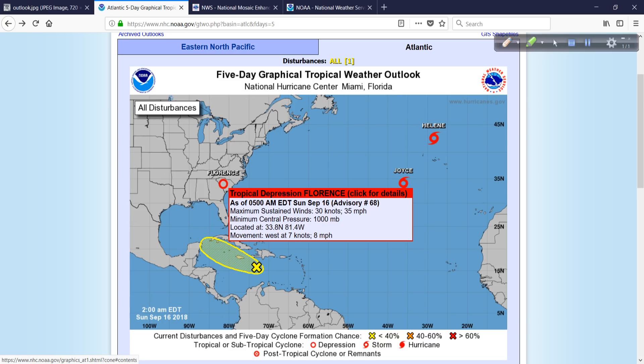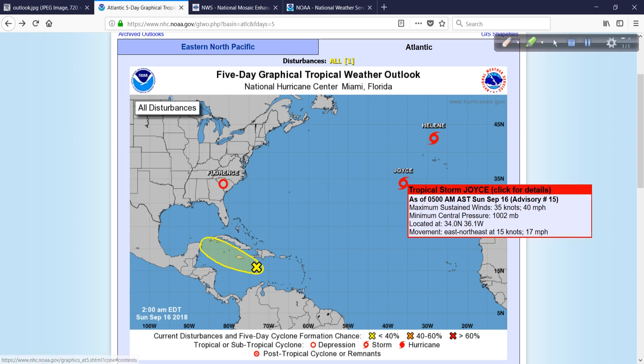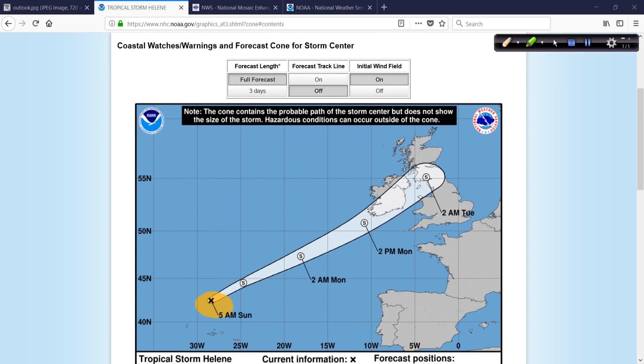Florence has been downgraded in technical terms to a tropical depression, moving west at 8 miles per hour — so at least it's moving faster than we can walk, which is good news — but it's still going to dump epic amounts of rainfall, and the flood of record for some areas is going to happen. Joyce is not an issue. Helene, however, is likely to affect parts of the United Kingdom as a post-tropical storm.